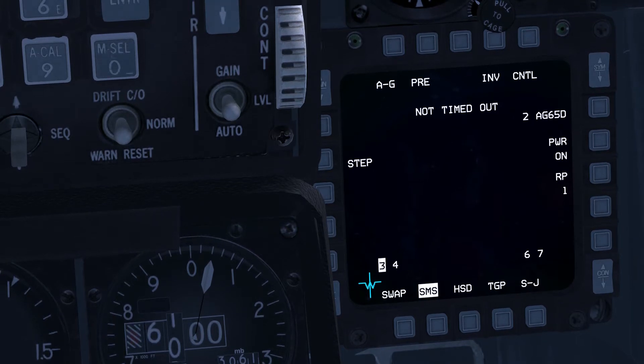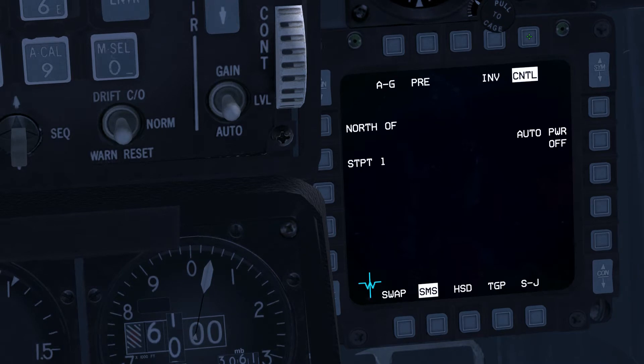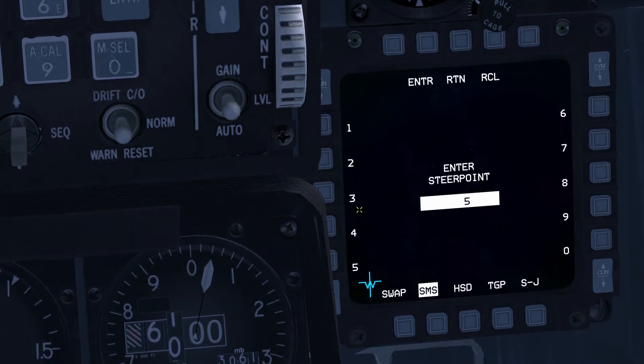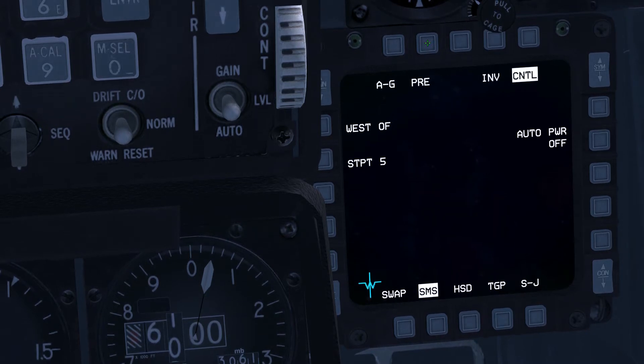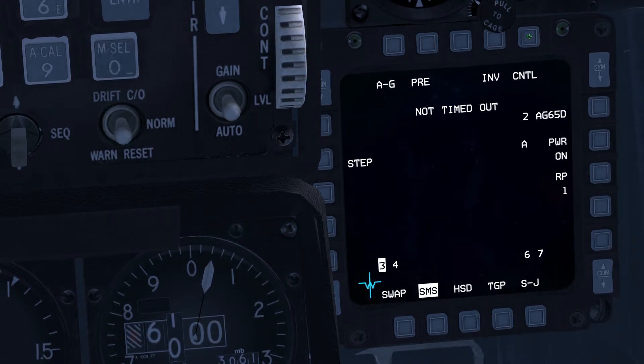We will set them to automatically power on when we are west of steer point 5. Enter the control page by pressing OSB-5. To cycle the options to 'west of', press OSB-20. Now to select the desired steer point, press OSB-19, then press OSB-16 for steer point 5, and finally press OSB-2 to enter the desired steer point number. To select auto power on, press OSB-7. Exit the control page by pressing OSB-5. Note the letter A beside OSB-7 confirming that auto power on has been enabled.